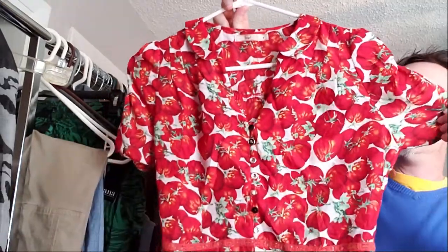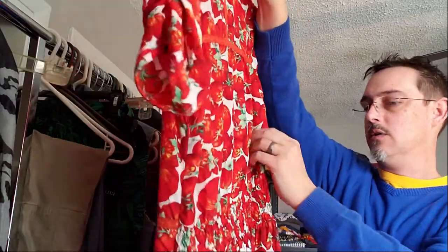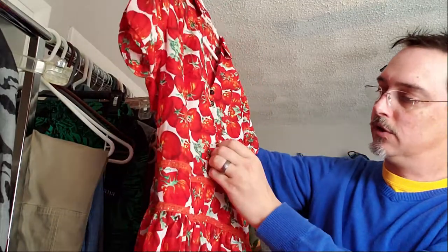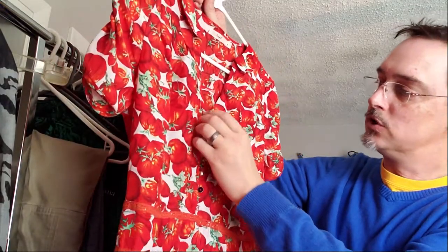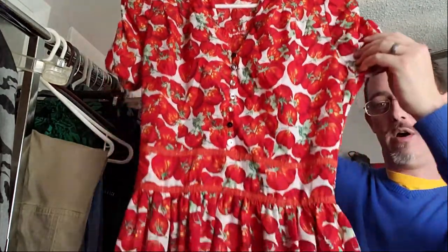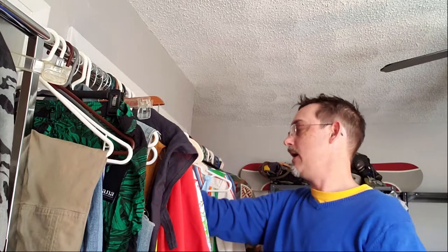This next one was probably our big find. If you want to talk about brand, this is actually Hagel, which is an Anthropologie brand. This tomato print dress is in really great shape — it's got the side zippers, lace work, all the buttons including one special rounded button. Kind of an interesting feel — we thought that would probably be one of our more profitable ones. This is definitely a Poshmark listing for Anthropologie.